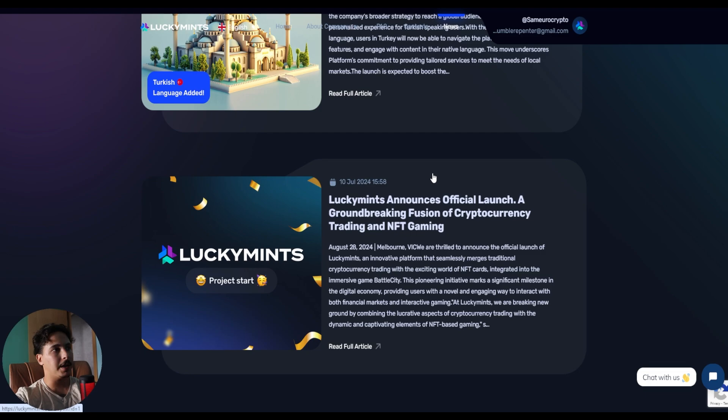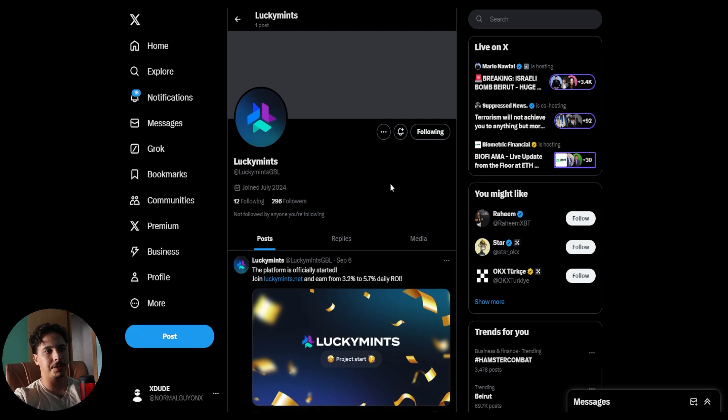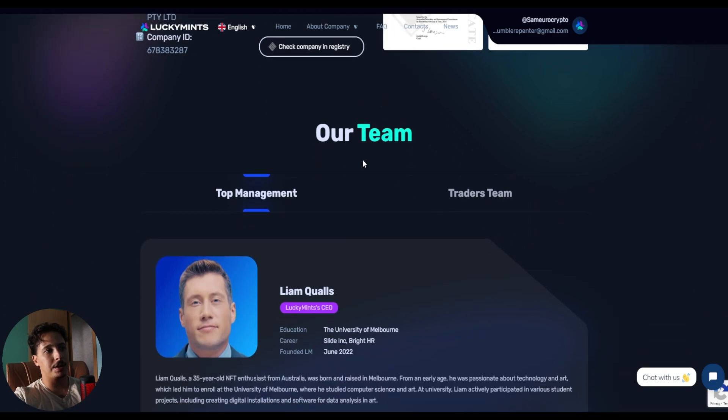You can stay updated through their news section and their social media — they have a few hundred followers on X and are just getting started, so this would be the best entry point. The reason I'm so bullish about LuckyMints is that it's backed by a real company with real details: incorporation country is Australia, founder's name is Liam Quals, and the company ID is publicly available — which speaks volumes to their transparency and security.